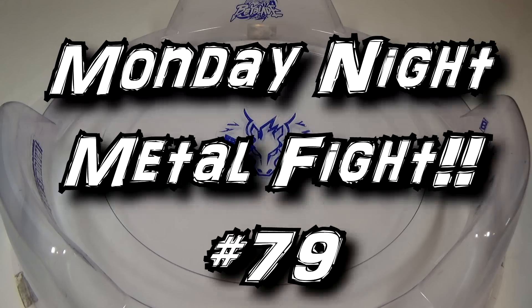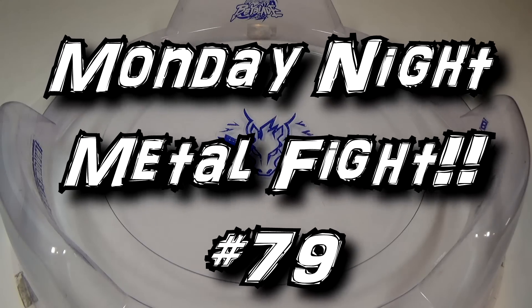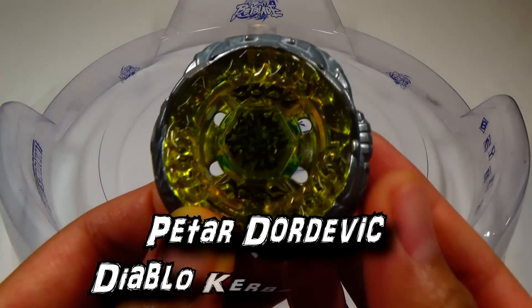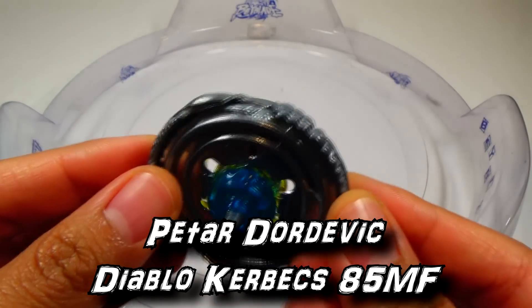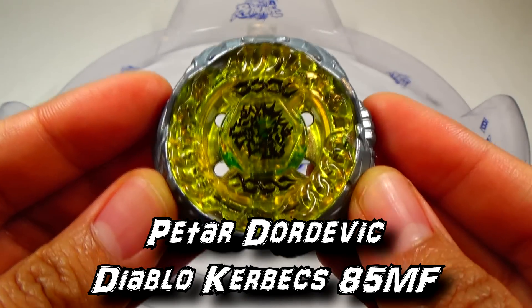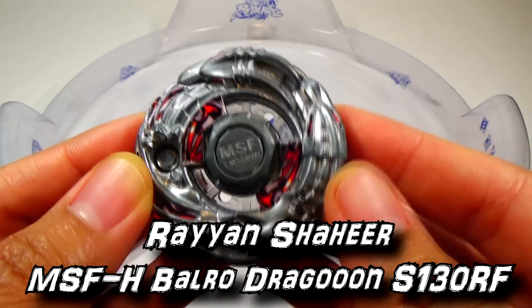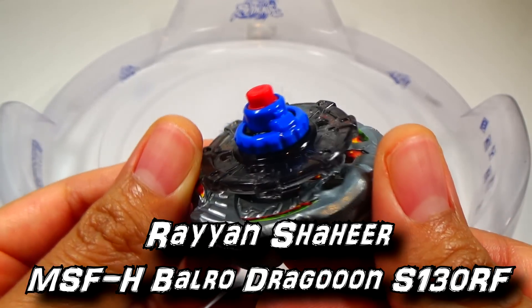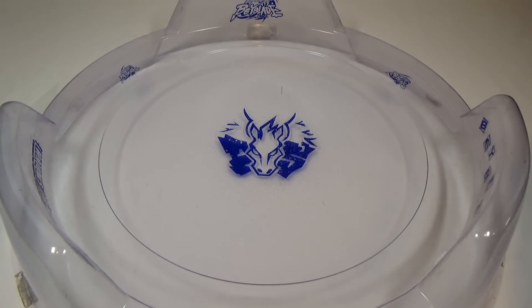Hey everyone, it's JoJo and welcome to Monday Night Metal Fight number 79, where you have a chance to see your Beyblade combo battle against another. Our first blader in combo, we have Peter Dordovic with Diablo Curbex 85MF, a very low attack type Beyblade. And we have Ryan Shahir with Metal Stone Face Heavy Balro Dragoon S130RF, a Synchrome Attack Type Beyblade. This battle will be in the Takara Tomy Attack Stadium and we'll go five rounds.